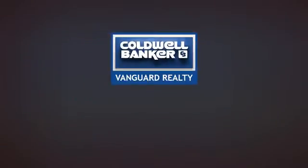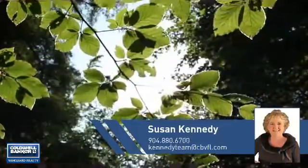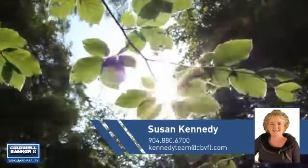At Coldwell Banker Vanguard Realty, you'll find a place you'll feel right at home in. This video is brought to you by your real estate agent, Susan.